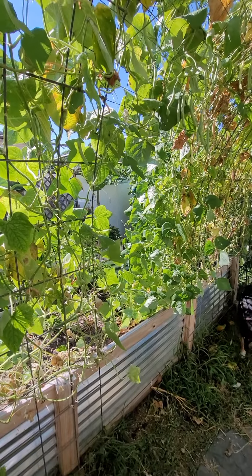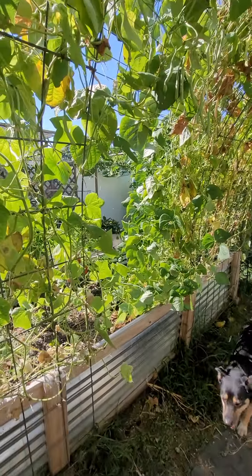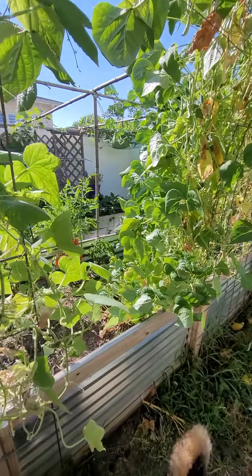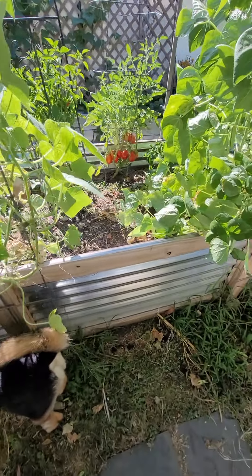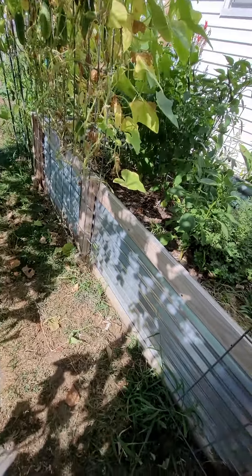I wanted to capture this awesome tunnel. We were using cattle panels — two of them, eleven by something — and then I just found a smaller wire one to put them together, and it allowed me to keep the sides open so we have access to the bed. These are corrugated steel roofing panels just with wood frames.